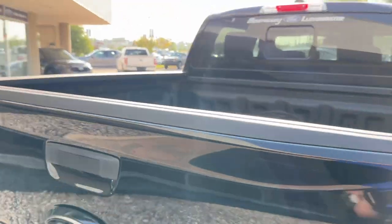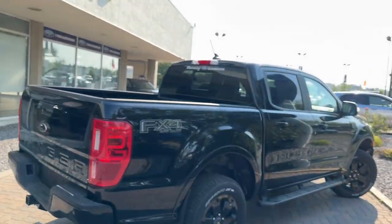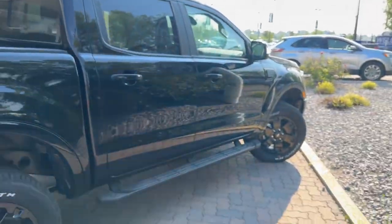Super nice truck. I love the size of these — they're super usable, you get nice ground clearance still on a truck platform. Tons of fun.